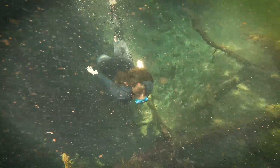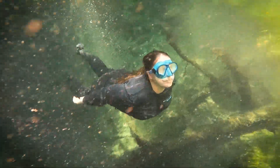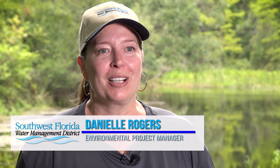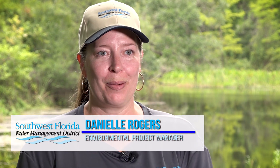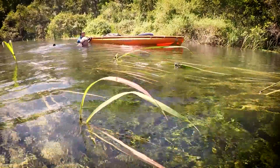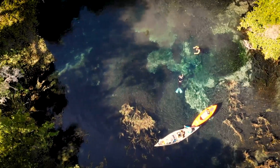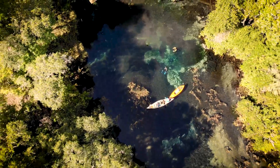This is awesome. How many people get to say I found a spring that most folks didn't know was there? My name is Danielle Rogers. I'm an environmental project manager with the Southwest Florida Water Management District. Today we are at Gumslough, a second magnitude spring right on the border of Marion County and Sumter County.